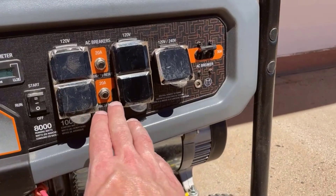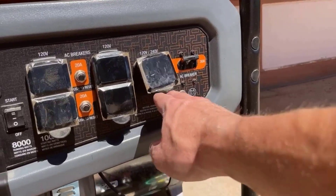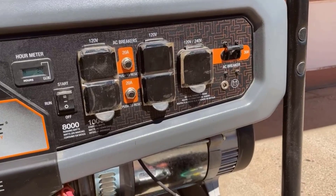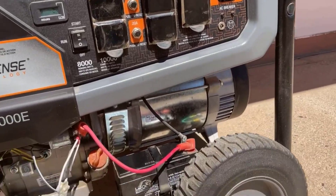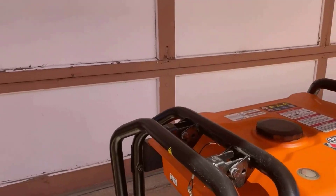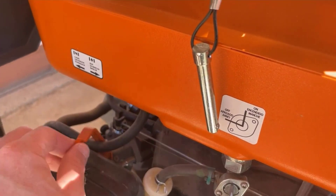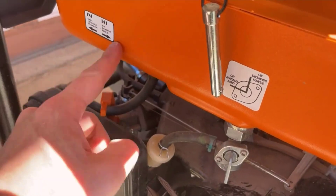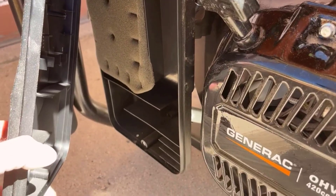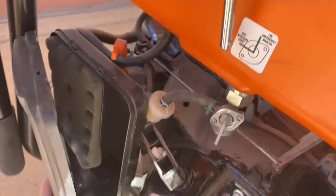2. Durable OHV Engine with Splash Lubrication. This portable gas generator is equipped with a durable OHV, overhead valve, engine featuring splash lubrication. This design choice enhances the engine's lifespan, allowing for extended use and peace of mind during prolonged power outages or outdoor adventures. The engine's reliability is a critical aspect of any generator, and Generac has delivered on this front.